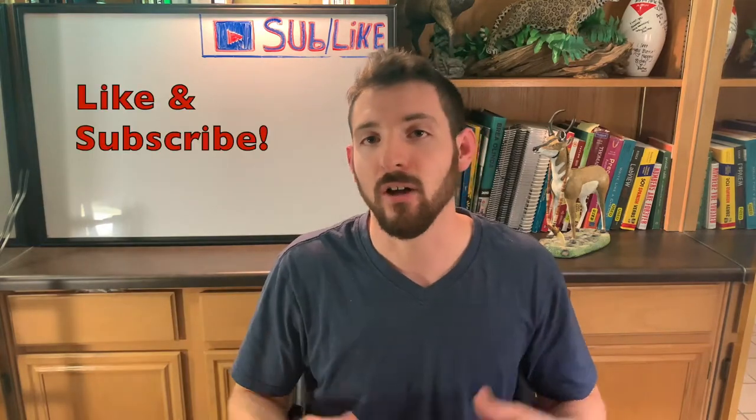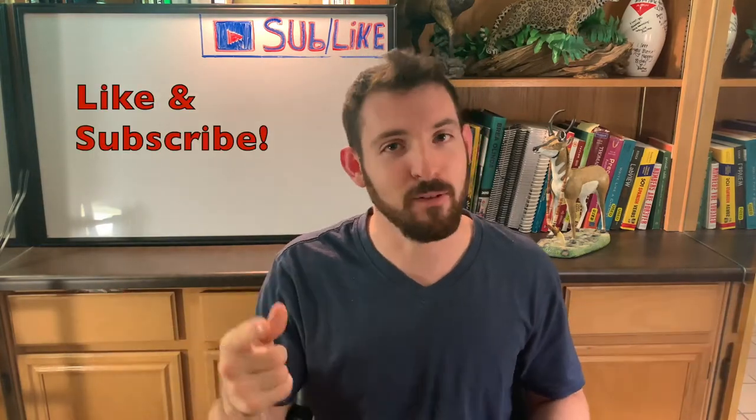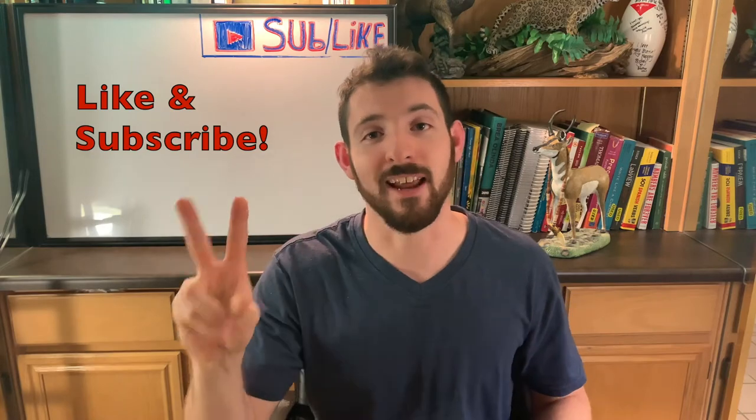Anyway, that's what I've got for you. I hope you enjoyed this video. If you did, smash that like button, leave a comment down below, subscribe to the channel, and I will see you in the next video.